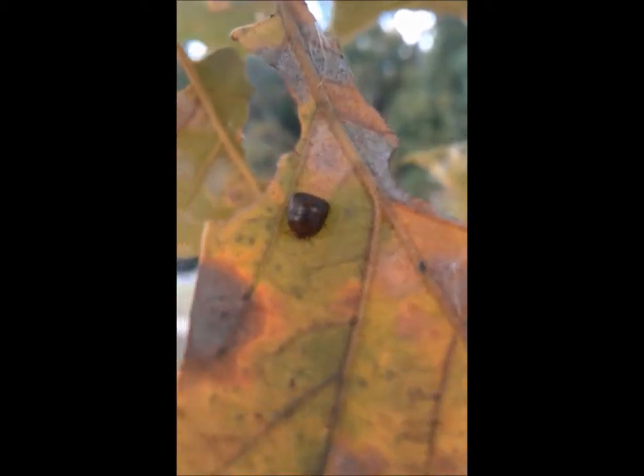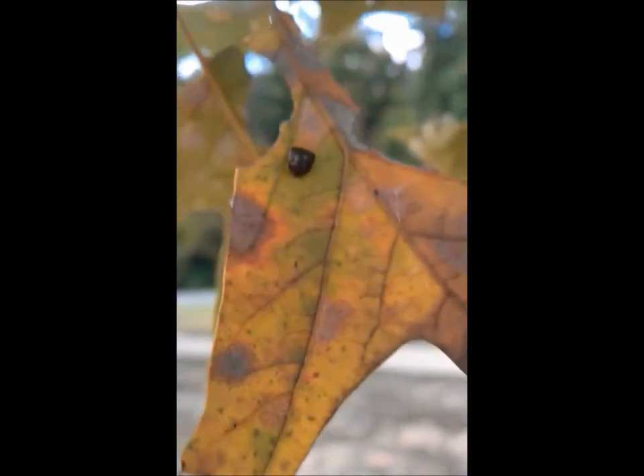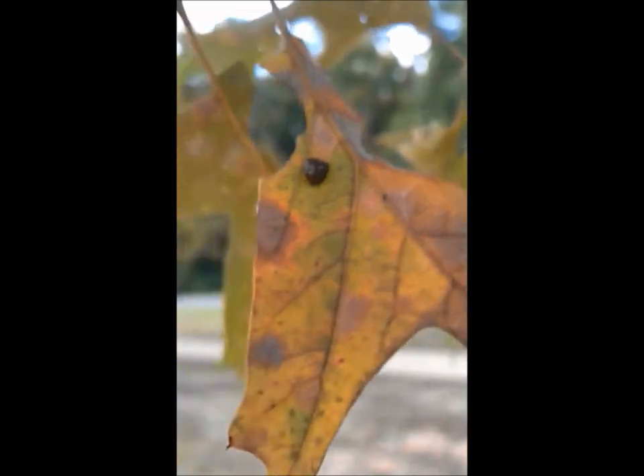This is the kudzu stink bug, Megacopter cobraria. Small and dappled in olive and green, this insect normally feeds on kudzu and other legumes.